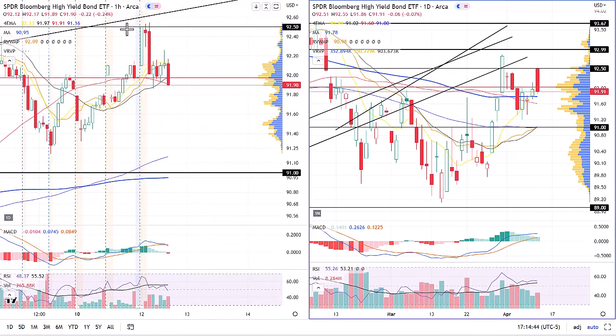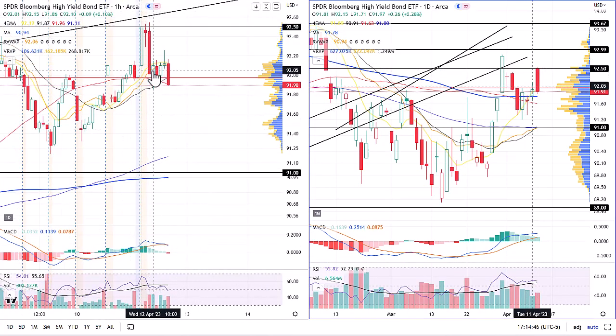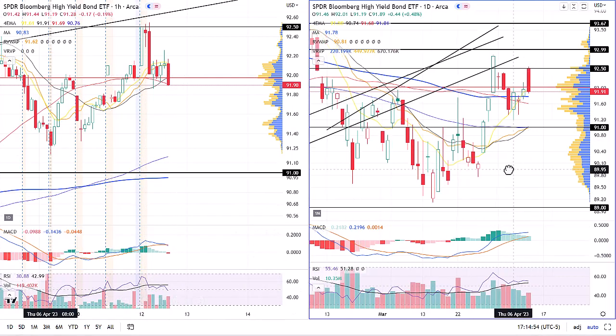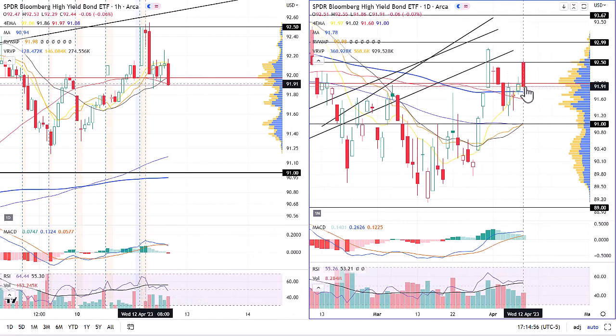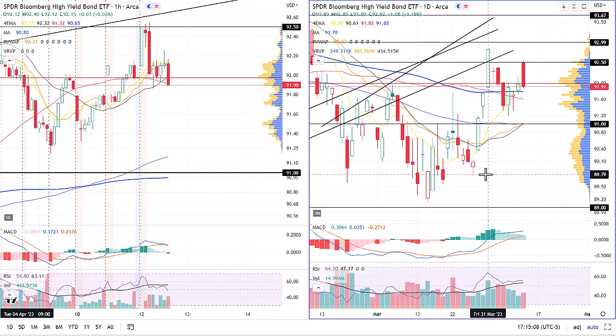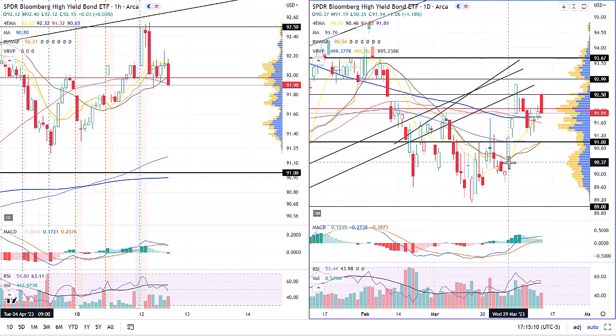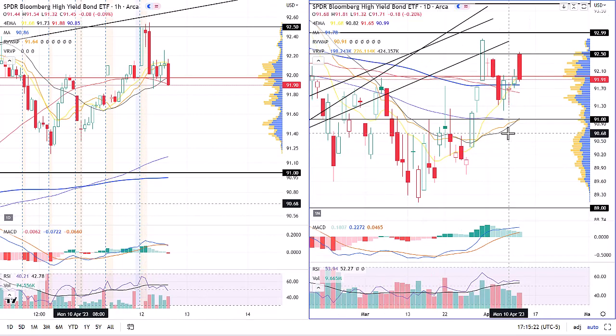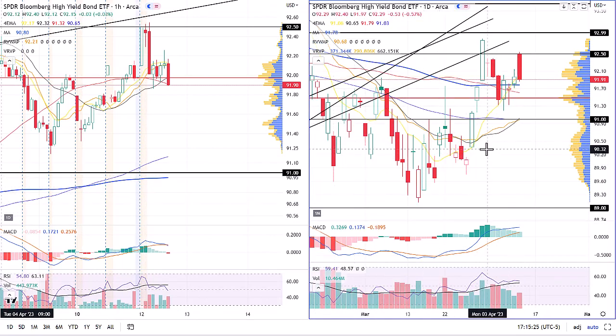Moving over to JNK — wicked that upper resistance, sold off strongly, took out the area of highest volume, bearish momentum on the hourly, RSI also bearish. On the daily chart, not quite as clear — we finished lower than yesterday's high, but there are support levels down around $91.70, $91, and then all the way down at $90 back into the consolidation area we spent basically all of March in. Short-term bearish for sure, but it'll be interesting to see what happens once we get back down into that zone around $90.